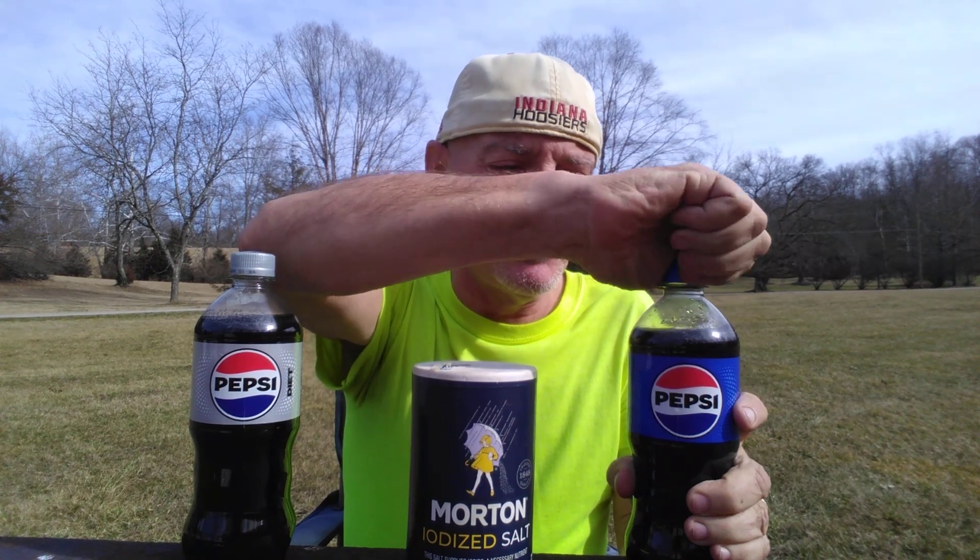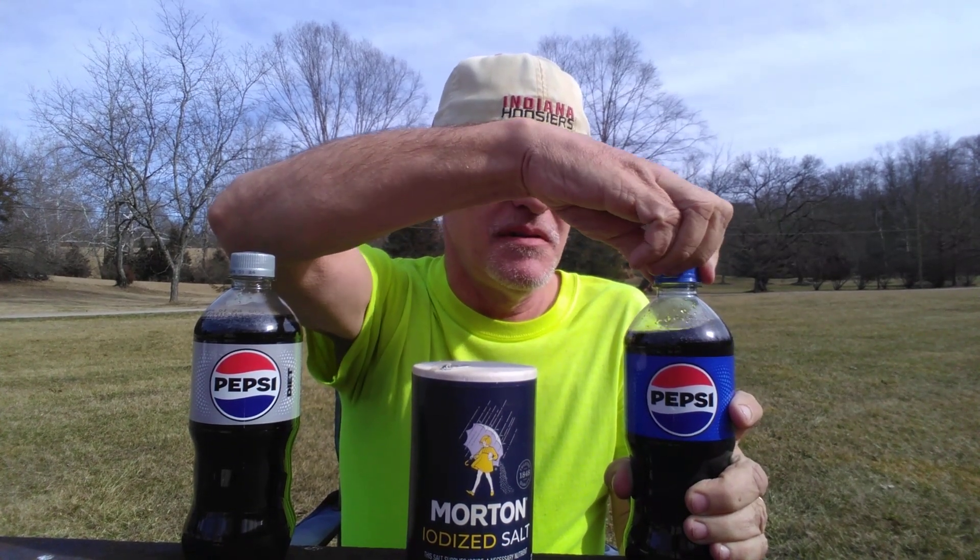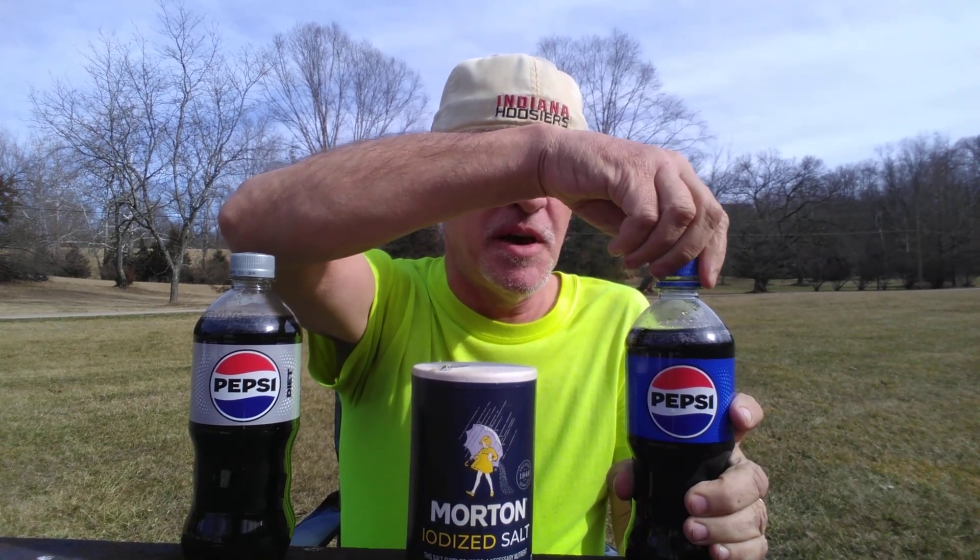Hi. Today we're going to be doing an experiment to see what happens when you put salt in Pepsi. I'm going to try the regular Pepsi first.